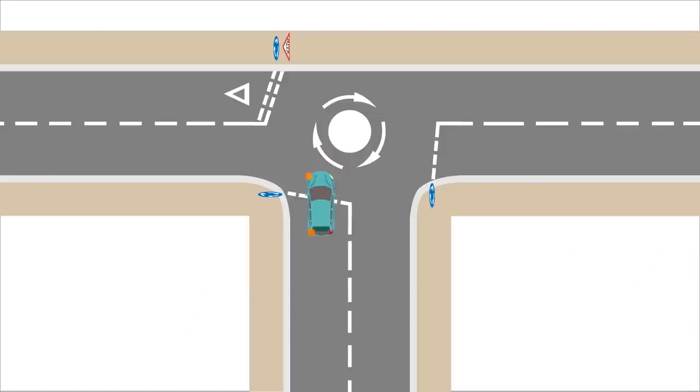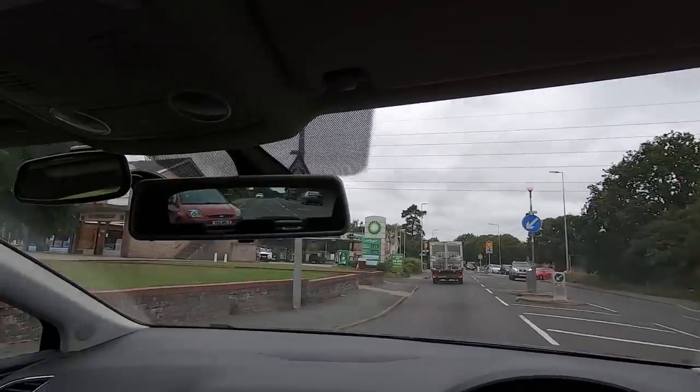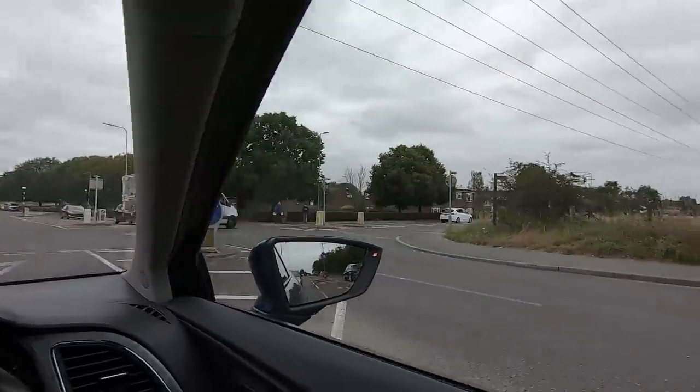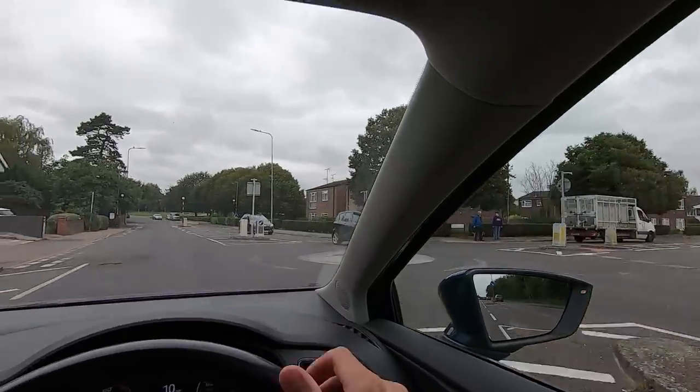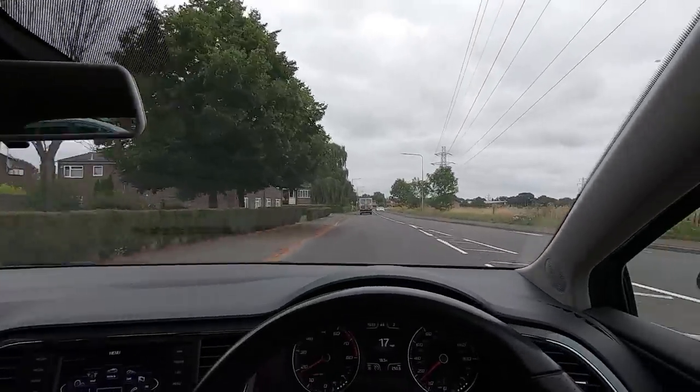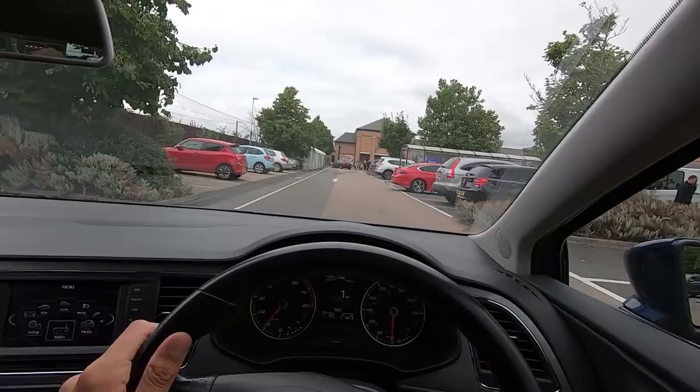At mini roundabouts: signal left to go left, signal right to go right, and there's no need to signal if you're going ahead. There's also no need to signal to leave a mini roundabout — there's not enough time for that signal to help anyone, and the roads are so close together that your signal on approach is enough. It's imperative that you signal right when turning right at a mini roundabout, because if you don't, oncoming cars won't know you're going round and won't wait for you.